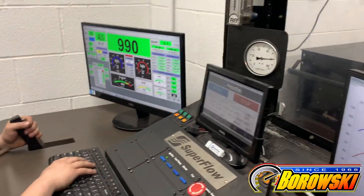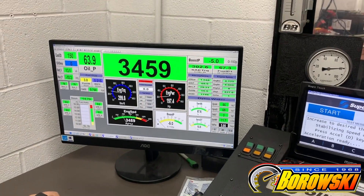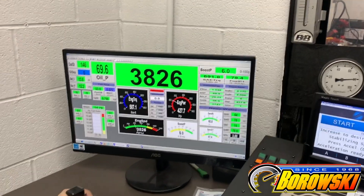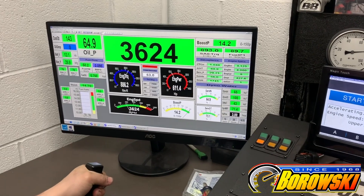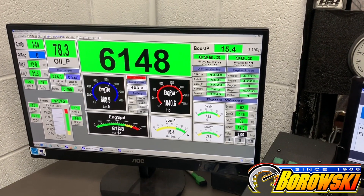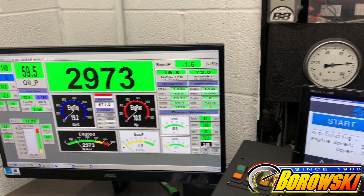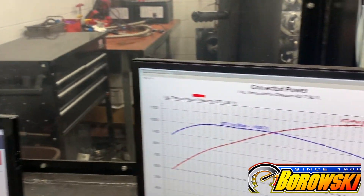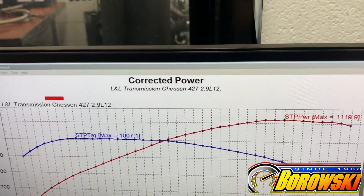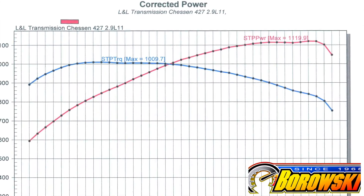Now watch this baby rev. That's thanks to the Comp Hydraulic Roller Cam, Short Travel Lifters, and BSR Shaft Rockers. And yeah, that's 1,119.9 horsepower at 7,000 RPM.